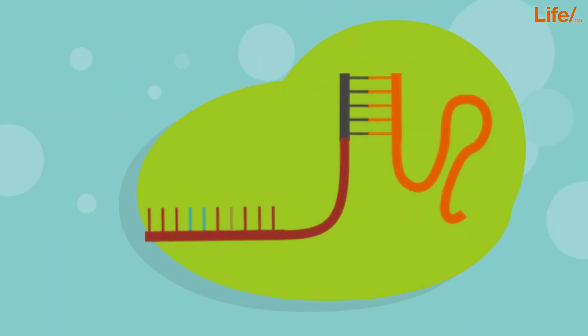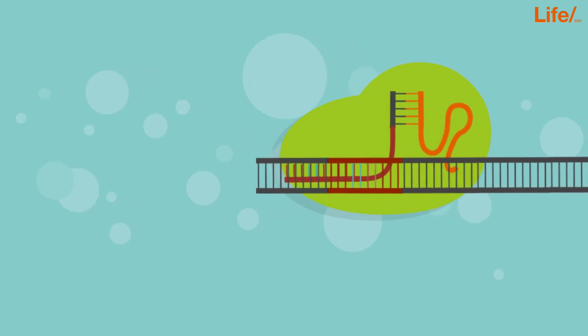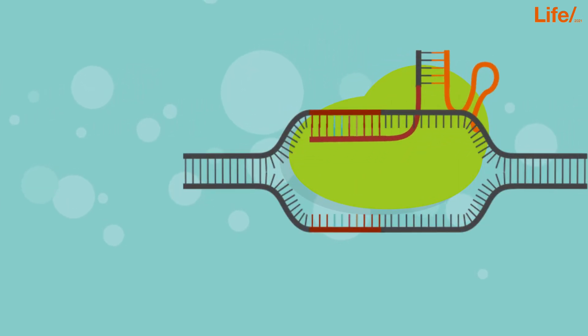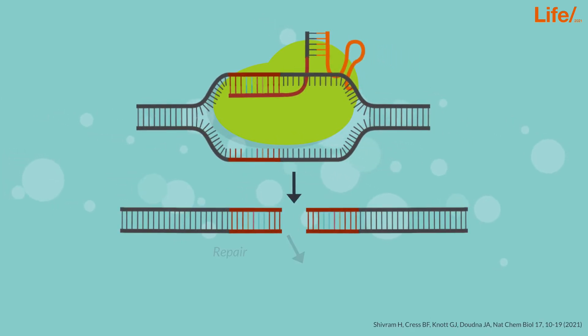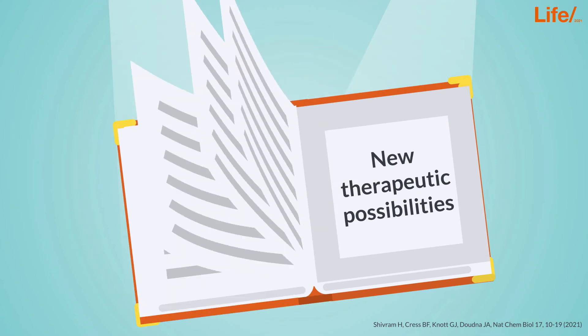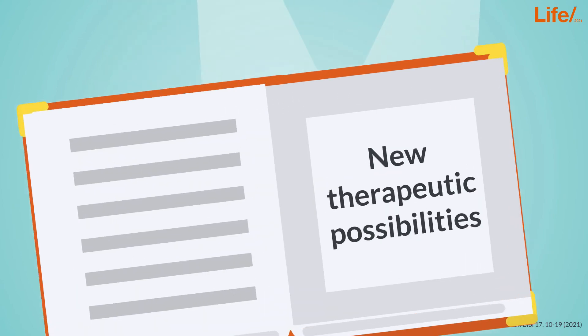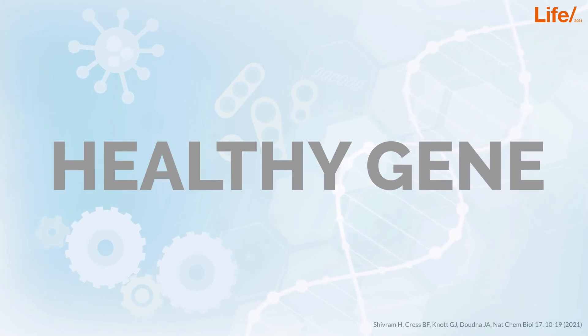This artificially designed complex can be engineered to find the matching counterpiece in the cell, to specifically bind in the area that is going to be modified. The modification can be used to turn on or turn off genes, allowing the correction and modification of errors in the human genome. This kind of precise gene editing opens a whole new field of therapeutic possibilities and could turn a disease-causing mutation into a healthy version of the gene.